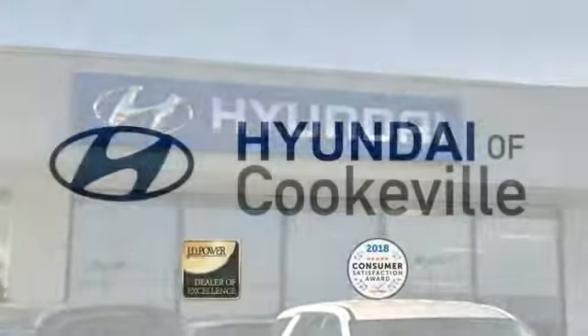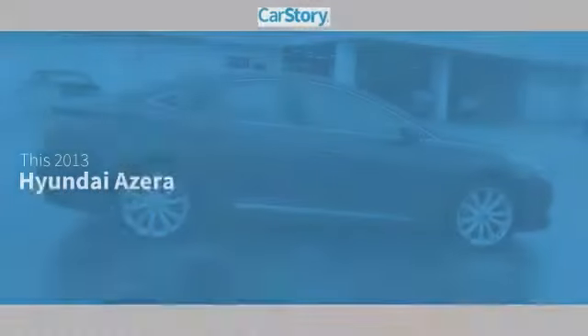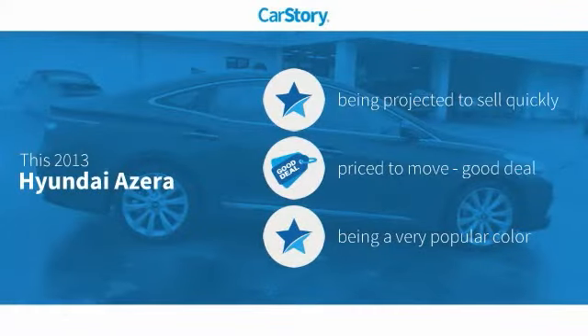Confidence. Convenience. Hyundai of Cookville — an award-winning store with that small town feel. CarStory Research indicates this vehicle as a good deal.